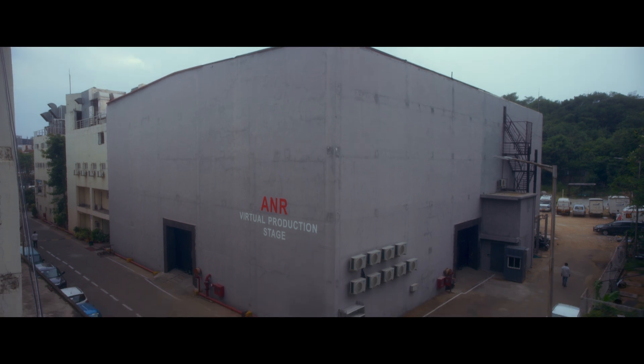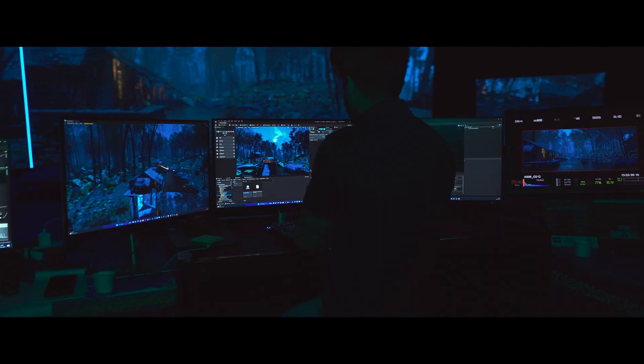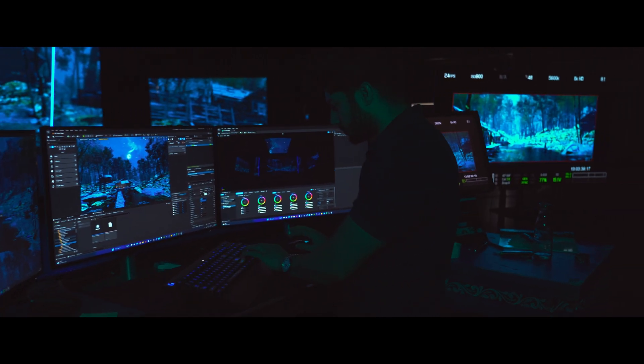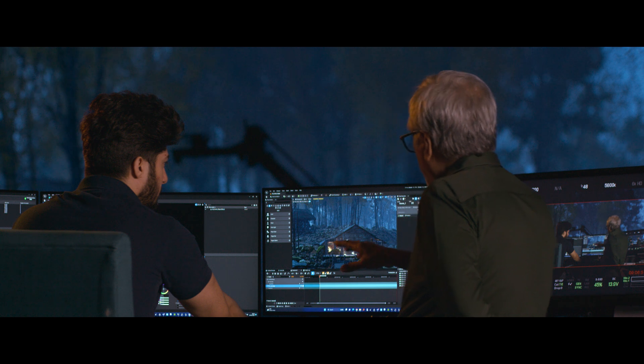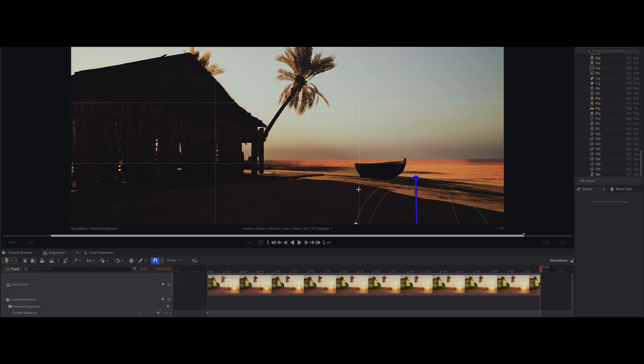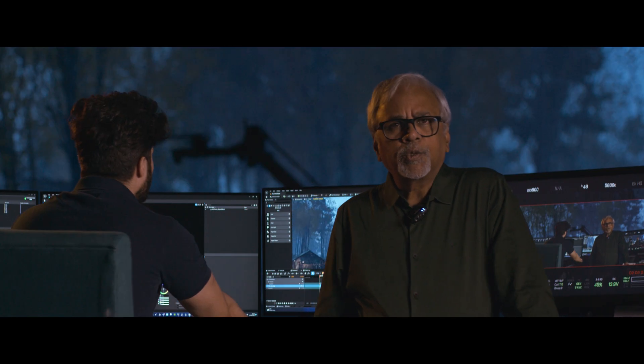Break Free was our first attempt at virtual production and in-camera VFX on ANR's virtual production stage. As a first test, a sequence in the forest — so difficult to film, carrying a big crew into the forest. Bringing it into the virtual production stage gave me great control as a filmmaker. This gave me the power to control nature, the sun, the moon, the wind, exactly the way I conceived it in my mind.